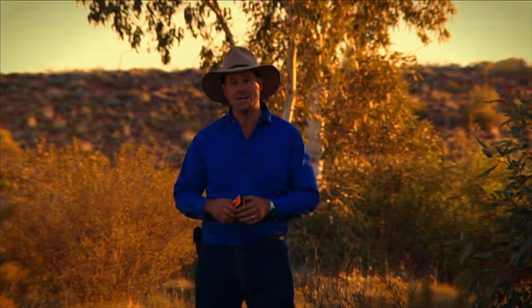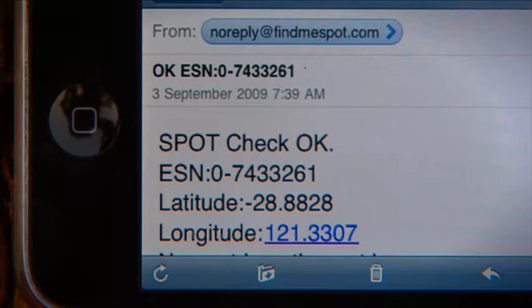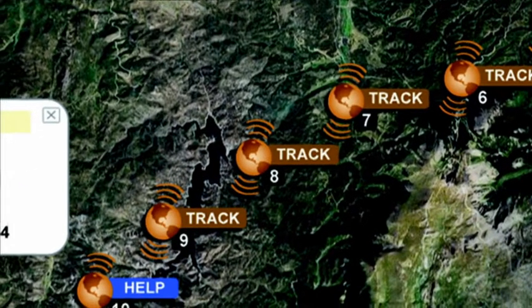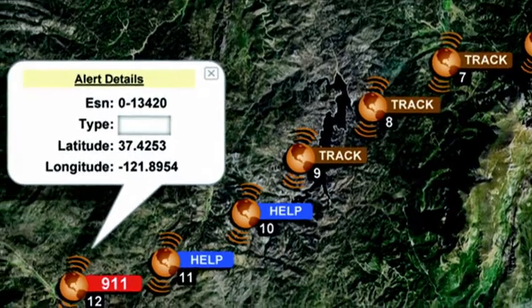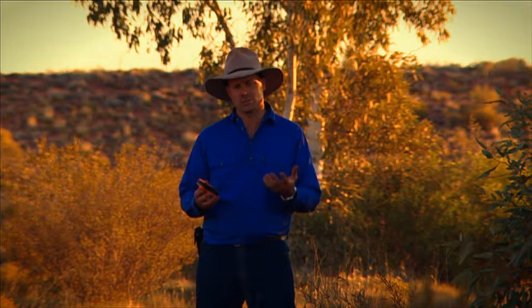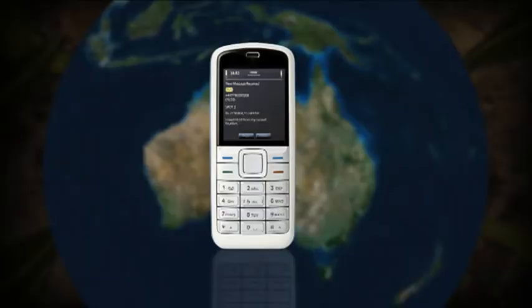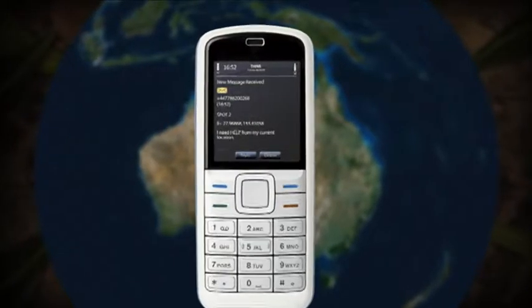It's got three main functions. The first one I find really fun, and so will your family and friends. Basically, it's got an OK button, and as soon as you hit that button, it sends a message to your family and friends via SMS or email telling them that you're OK. But it does more than that — it tells them your exact location, so they can jump onto a website, have a look at that link, and see exactly where you are in the world on Google Maps.